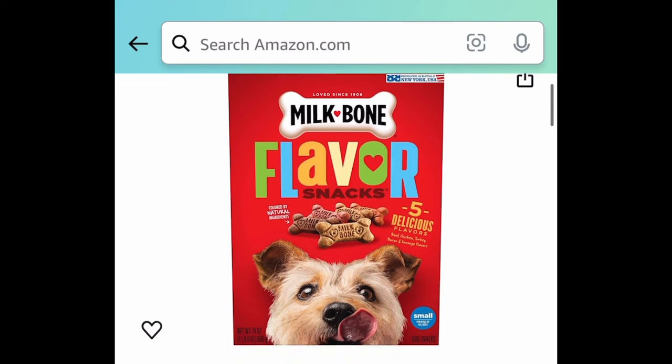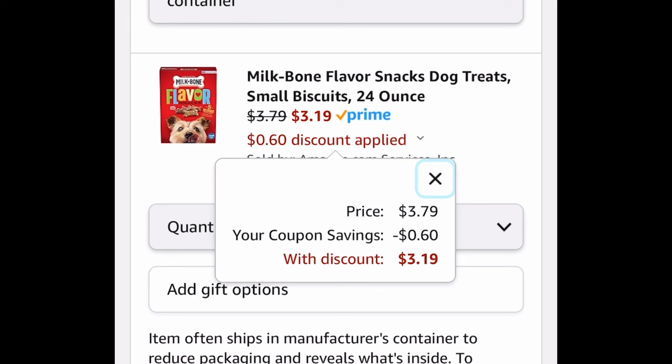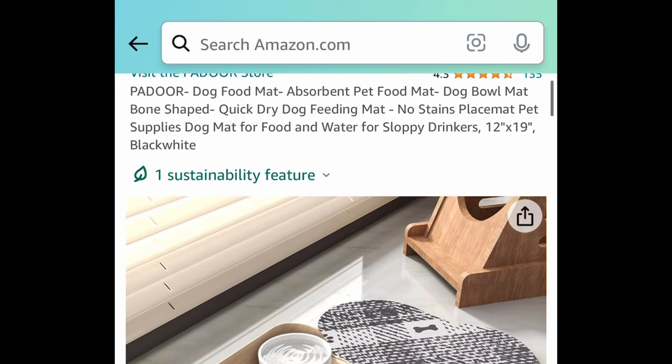Next deal is Milk-Bone biscuit treats — this is a 24-ounce container. It comes with a coupon; it's price dropped to $3.79, clip the coupon and get it for $3.19.